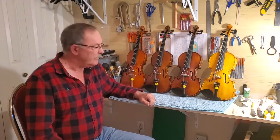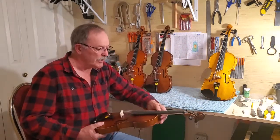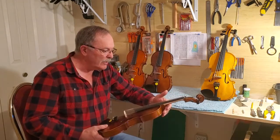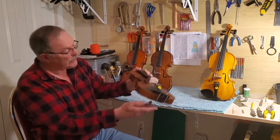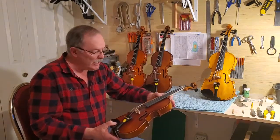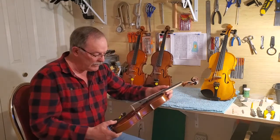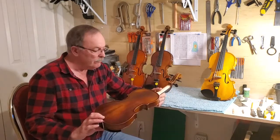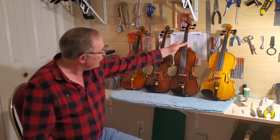This one here I imported myself from China. The workmanship is pretty decent — the violin has nice arching. This one has a matte finish, an ebony fingerboard and chin rest, ebony tuning pegs, and a nicely fitted bridge. I won't say exactly what I paid for it, but that's part of the whole exercise.